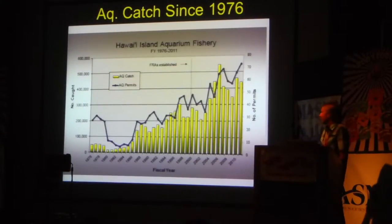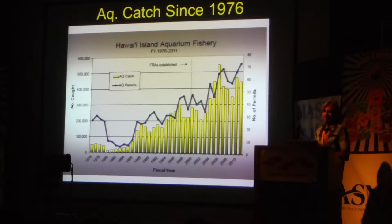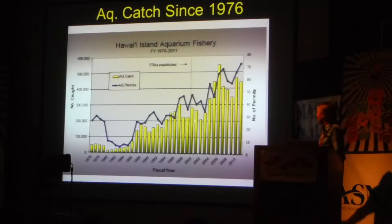Bringing that data a little more up to current time — this is the aquarium fishing statistics showing the number of fish being caught from Hawaii's aquarium trade. You can see the total catch has gone up, kind of leveled off over the past six or so years, at roughly 400,000 animals per year. These are the reported numbers, and it's always important to point out that reporting may not be an accurate reflection of what's actually being collected. The number of permits has also gone up.